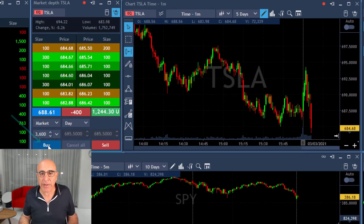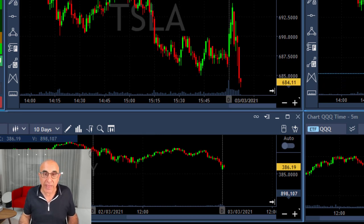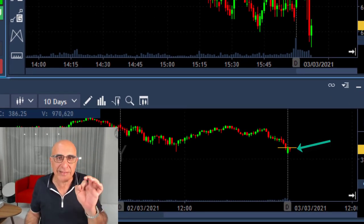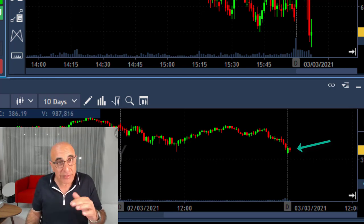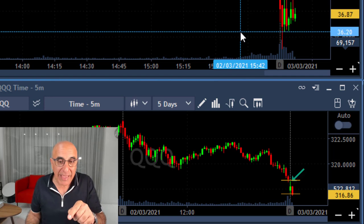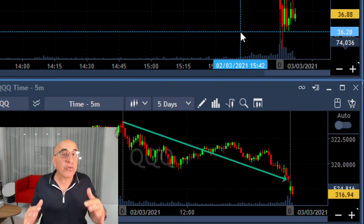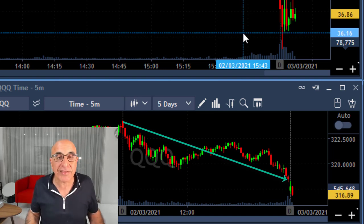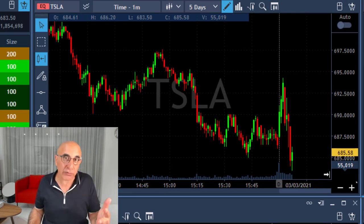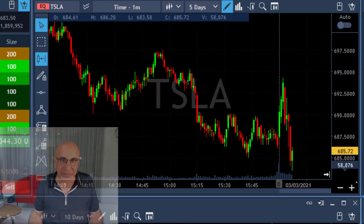Now Tesla is failing and moving under the lows. I'm already up $15,000 — taking my partial now. That was a beautiful four or five points down, exactly at my one-to-one risk reward. Looking at the S&P, it moved up and closed the gap; the small red candle is likely to pull it down under the lows. The Nasdaq already moved down under the lows after closing the gap. When you have a big down day like yesterday, you'll usually have a continuation — that's why I expected both the market and Tesla to fail today.